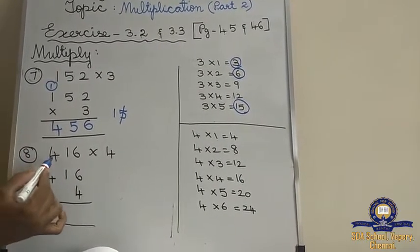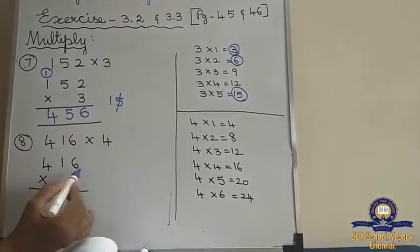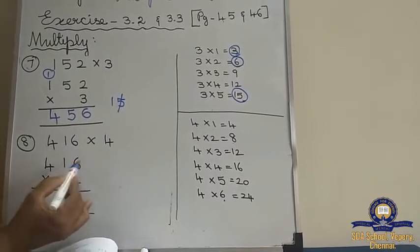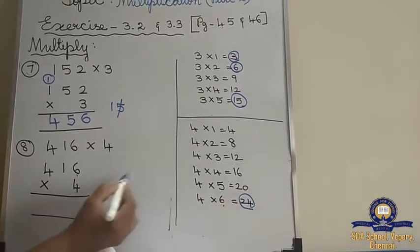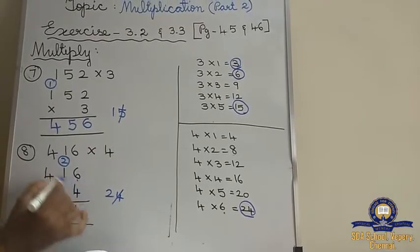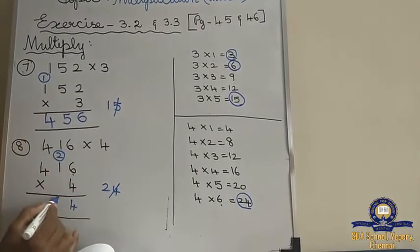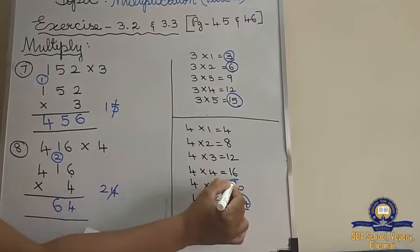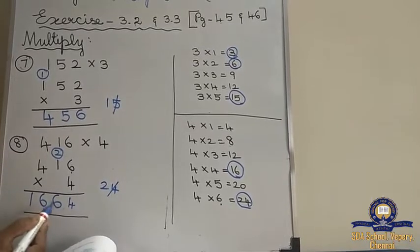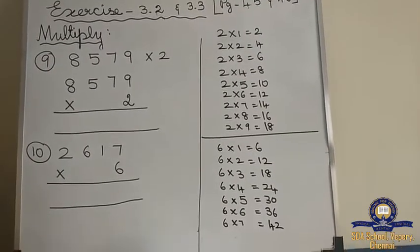Now we will move on to the 8th sum: 416 into 4. I have written the 4 tables. The biggest number here is 6, so till 6 I have written. 4 sixes are 24. 4 ones is 4. 4 plus 2 is 6. 4 fours are 16. So the answer is 1,664.